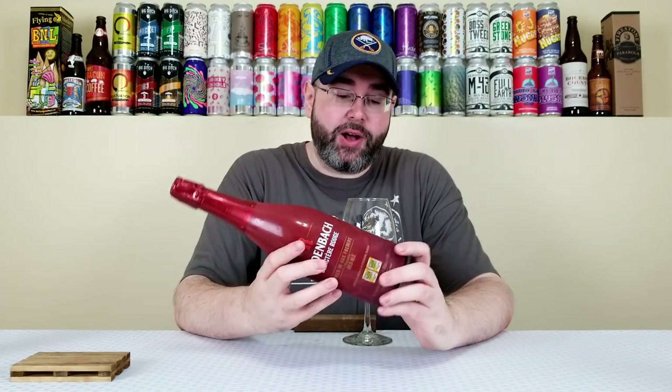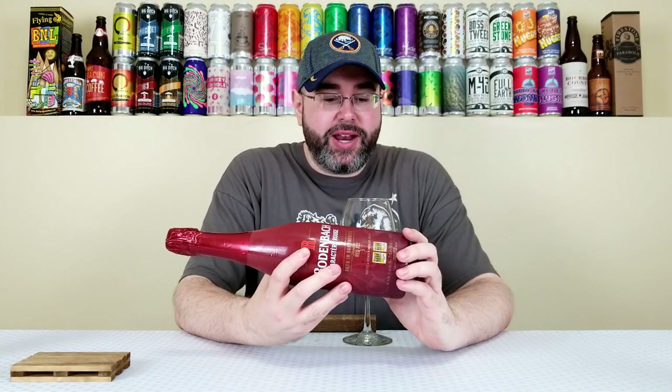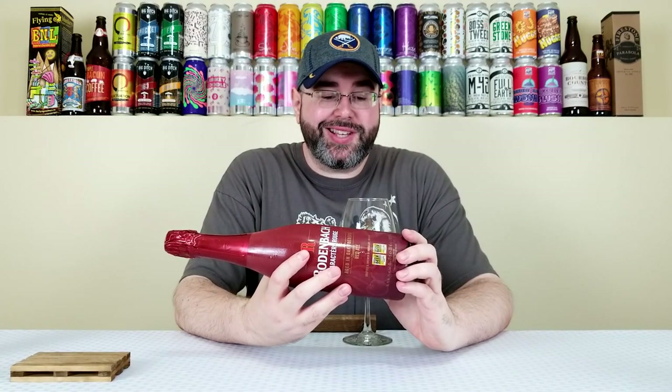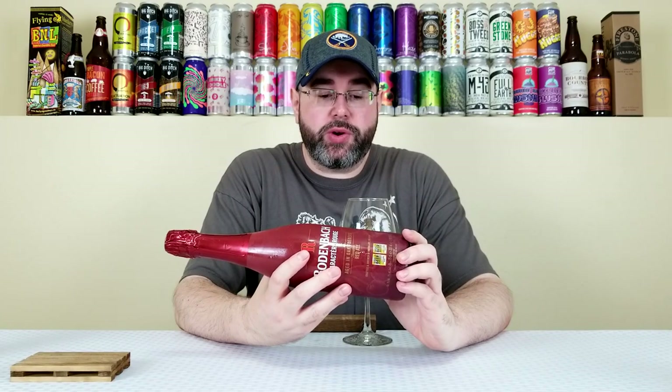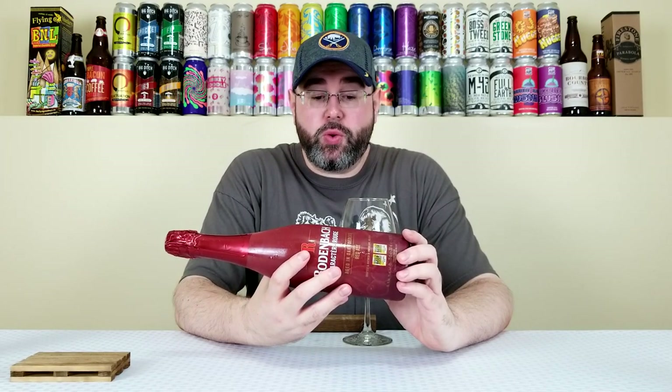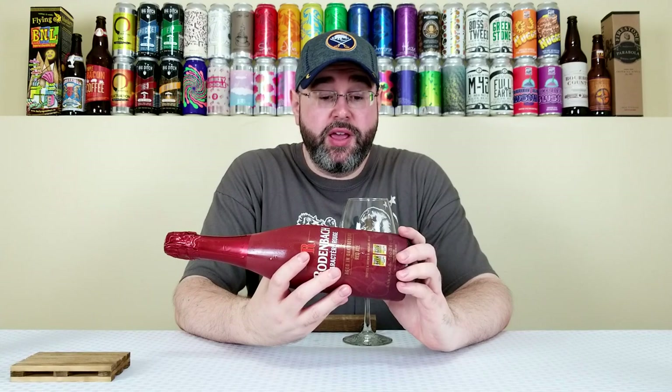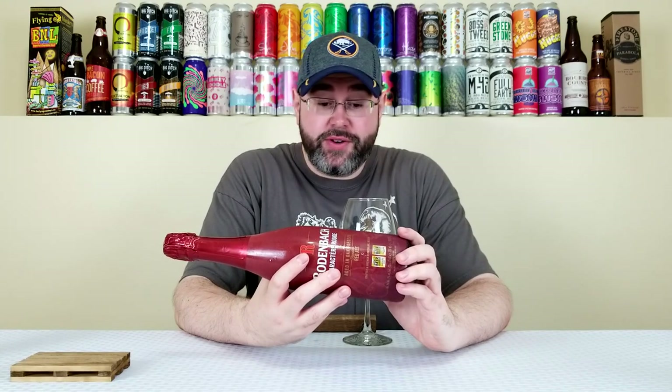I believe 8 IBUs at the time of review. I have no idea how old this one is because it has a date on here and it says 2-7-2020, so it could be February 7th of 2020 or July 2nd of 2020. This could have been brewed in February of 2019, February of 2018, or July of 2018. Let's just say this is relatively fresh.